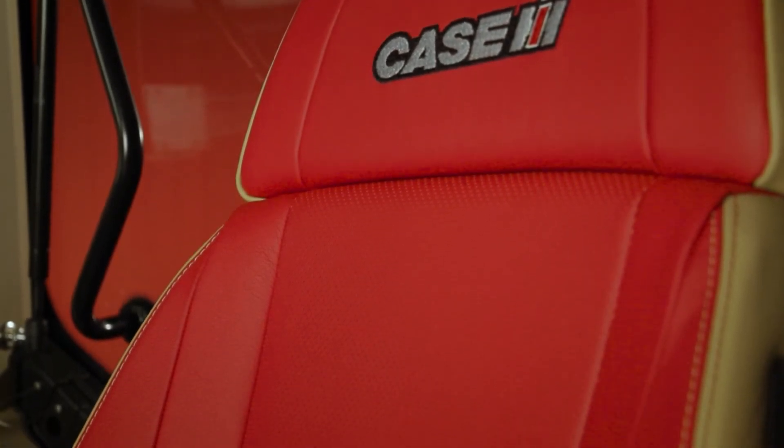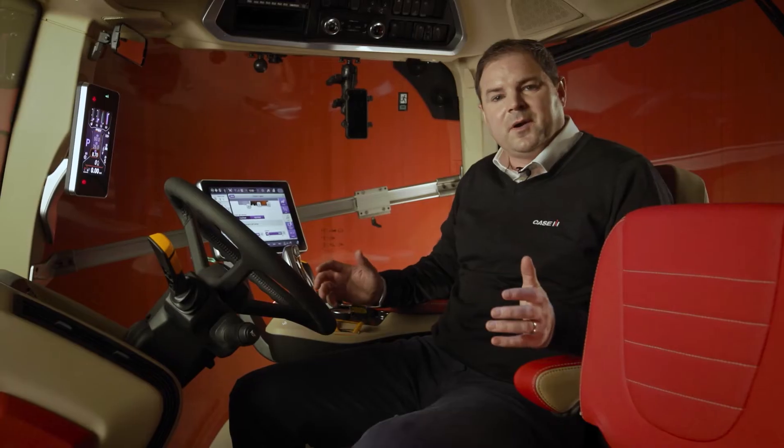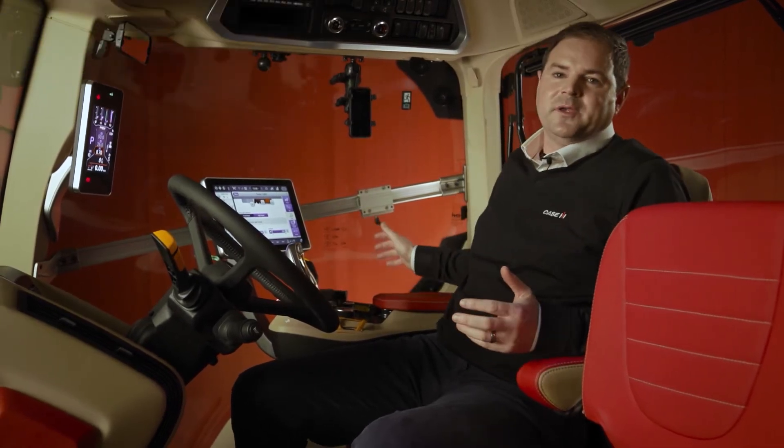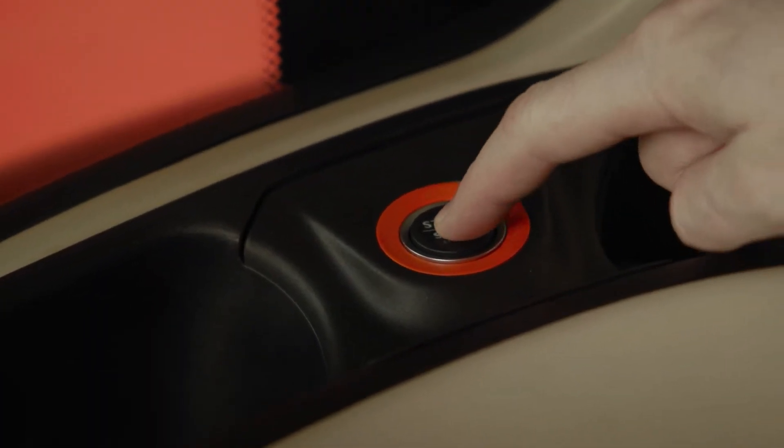The operator is at the absolute centre of what we've done with the new Optum AFS Connect. We've listened to customers, and storage was a huge factor. To the left, under the instructional seat, we have access to a fridge which can house two 1.5-litre bottles. A fold-flat instructional seat provides a place to have lunch, with extra storage behind it and USB and power outlets. Behind the operator seat we've created more space — enough for a lunch box, jacket, even a duffel bag. To the right, we have two cup holders and more storage, plus the start-stop button for the engine.